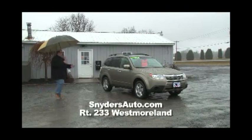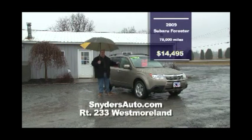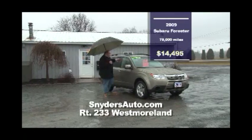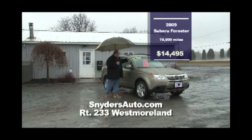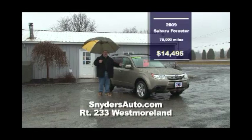Here we have a 2009 Forester — it has the cold weather package, which gives you the heated windshield, heated seats, full leather, full moonroof. It's a beauty — a five-speed with a tow package on the back, so you can hook up your Sea-Doo this summer and take it to the beach. $14,495 will bring this one home. Don't forget — it's Carfax certified.